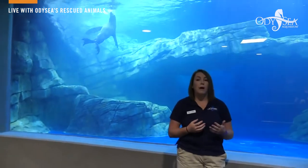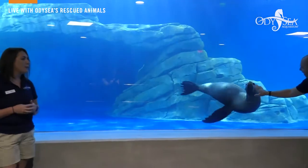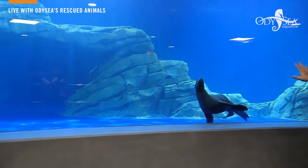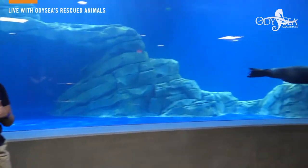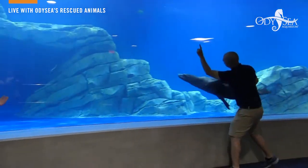Ella is doing really well here at Odyssey Aquarium and she is thriving. She is one of our most intelligent animals — she knows over a hundred different behaviors. Right now we are going to show you one of her training sessions where she's learning a new behavior: to come down here at the glass and interact with one of our animal care specialists.